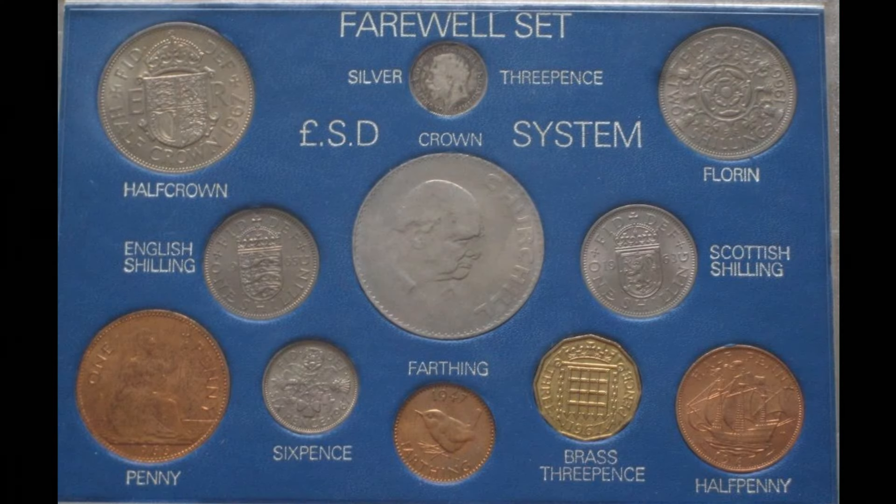In the United Kingdom, the British pound was made up of 20 shillings, each of which was made up of 12 pence, a total of 240 pence.